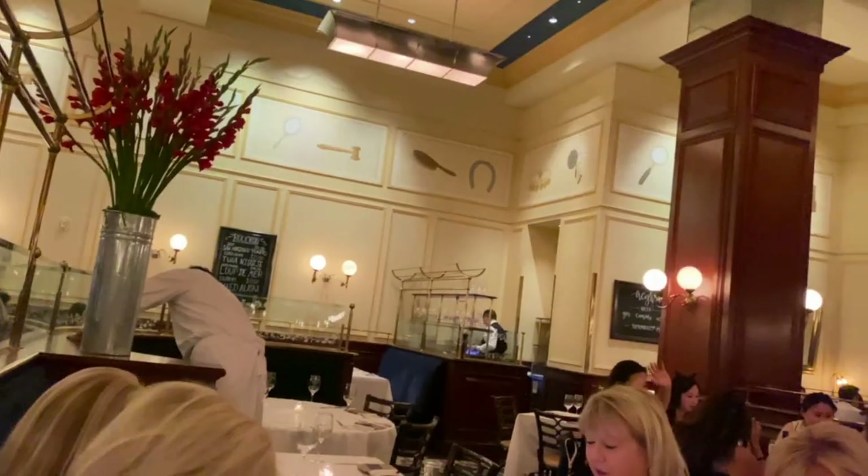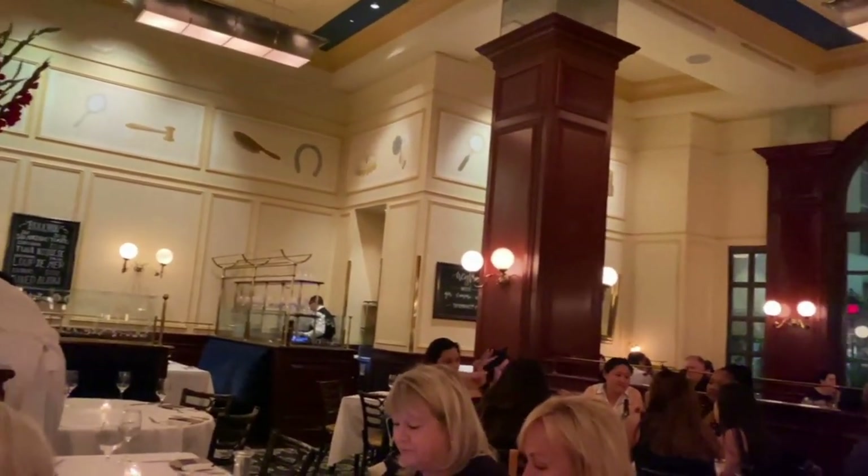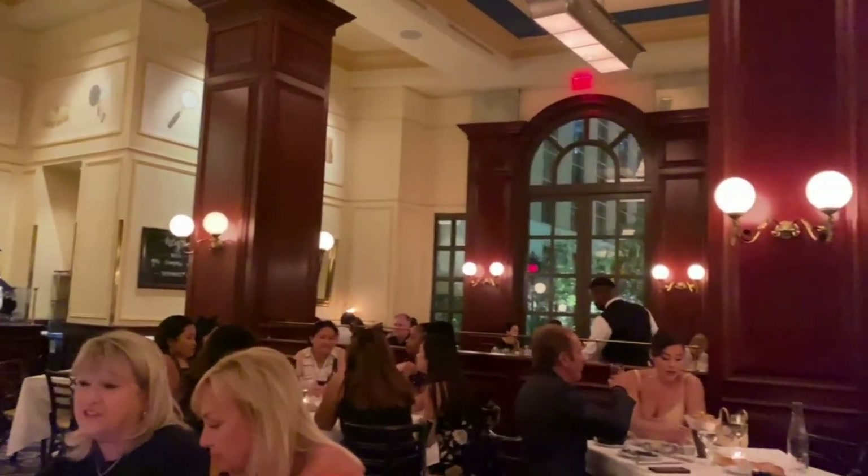We just got finished eating at Bouchon. That was really good, but it was also really loud in there. So we're going to talk through the meal and show you scenes as we went. It really echoed, and I think it has something to do with the floor and the tall ceilings — it was just very loud.